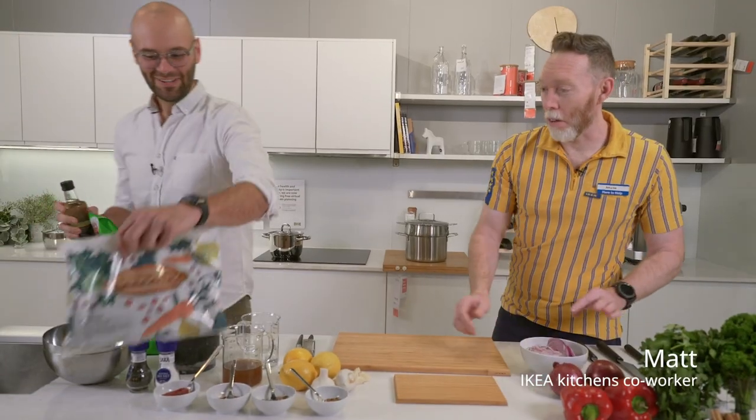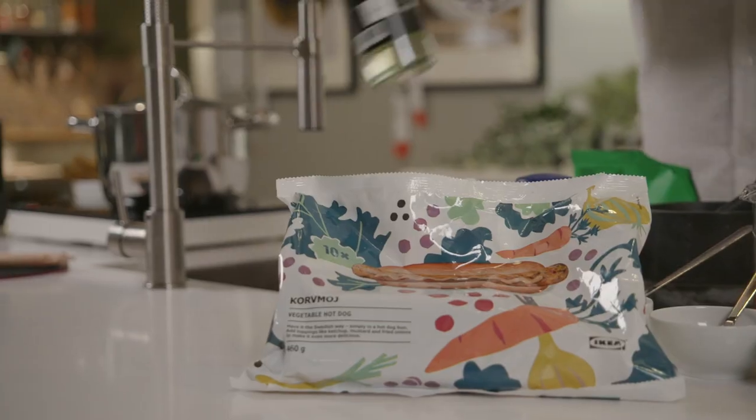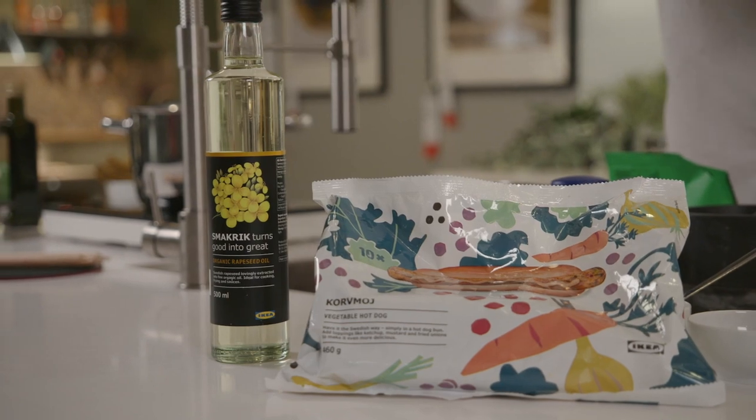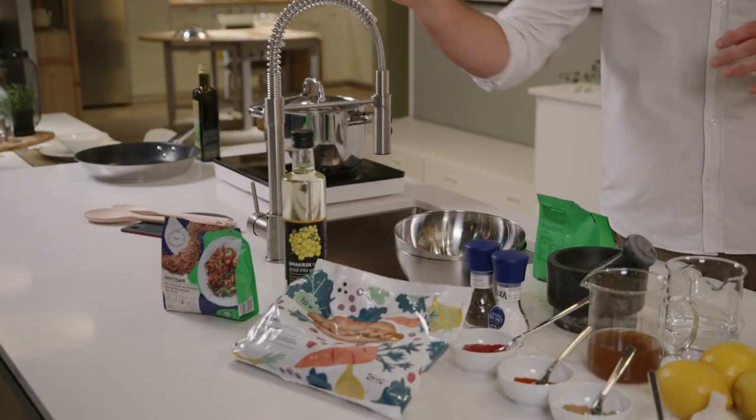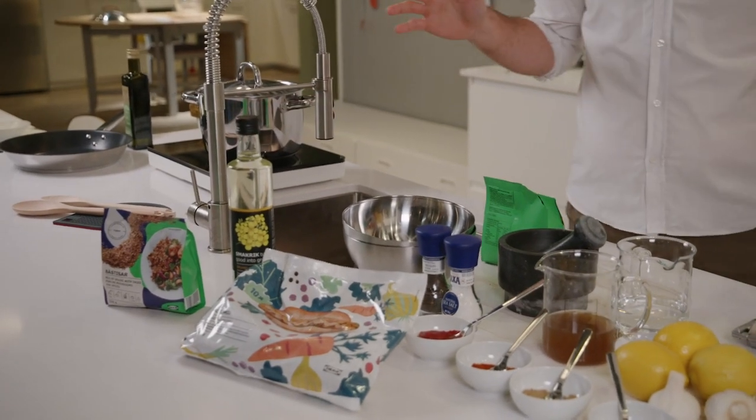Hey Matt! I've just been down at the Swedish Food Market and I've got these three great ingredients. So I think we use the veggie dogs to make a really delicious Moroccan tagine. The grains are going to go into a grain salad, and the rapeseed oil we're going to use in everything, but I'll also finish with a salsa verde.